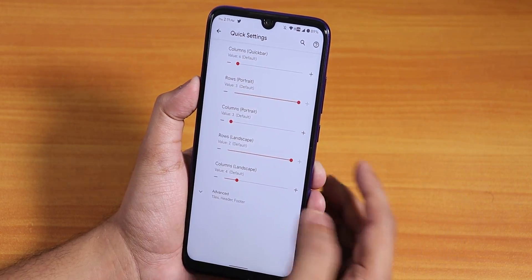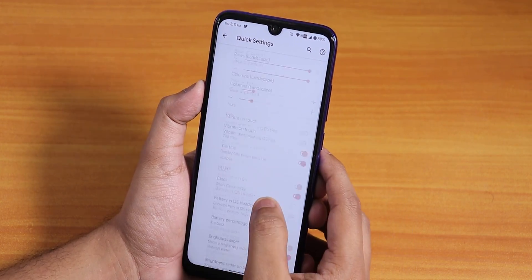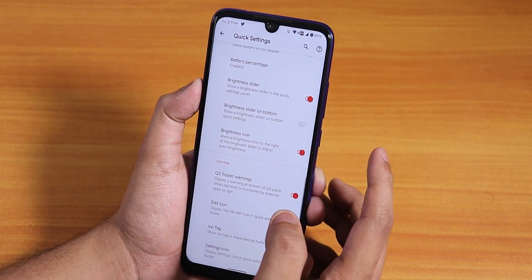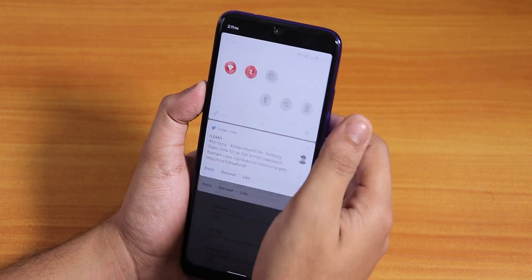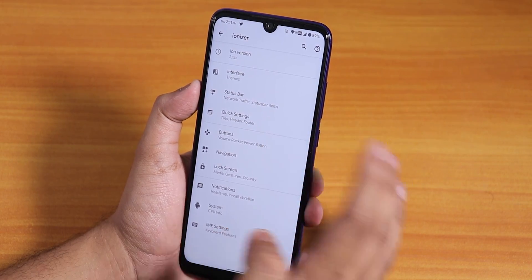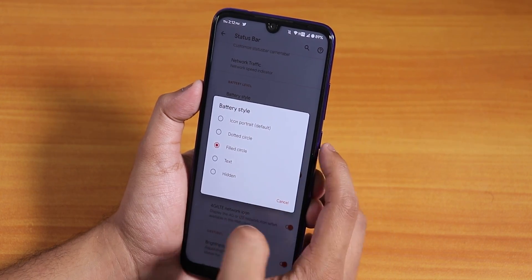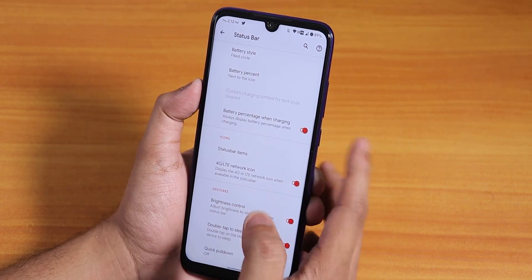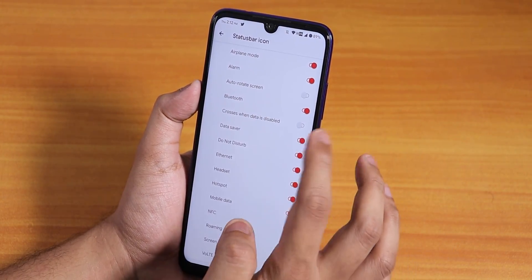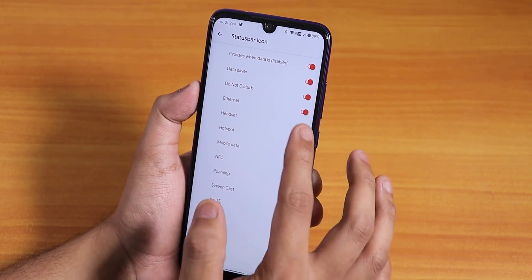In the quick settings panel, you can customize the column and row numbers, there's vibrate on toggle touch, tile title options, and clock and battery percentage display in the header. There are edit icon and ION tag options — a lot of features in the quick settings. In the status bar options we have clock, network traffic, battery style — the film battery style looks really good — battery percentage, 4G LTE icon, and VoLTE icon.